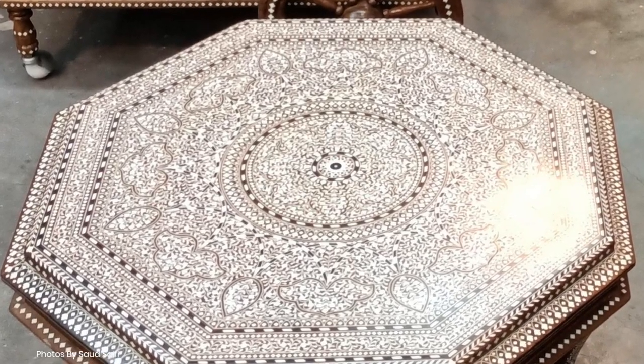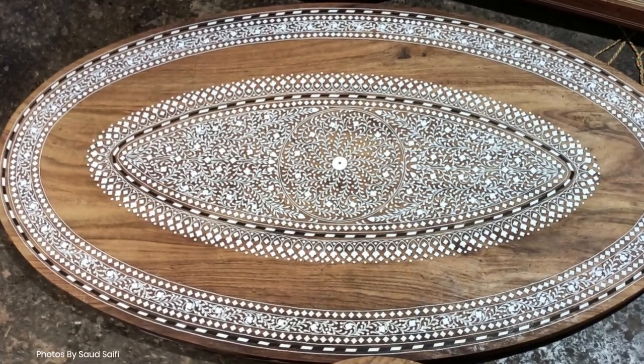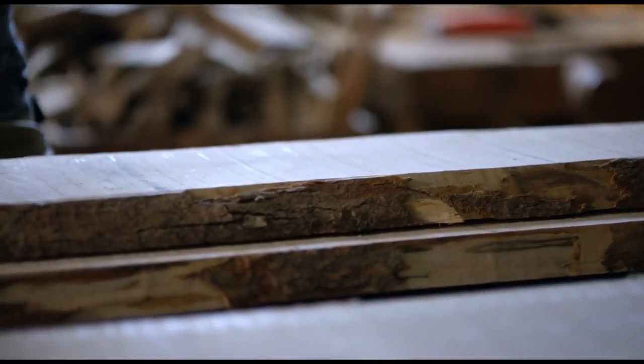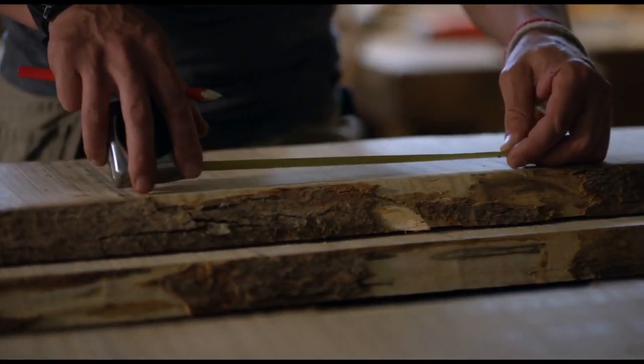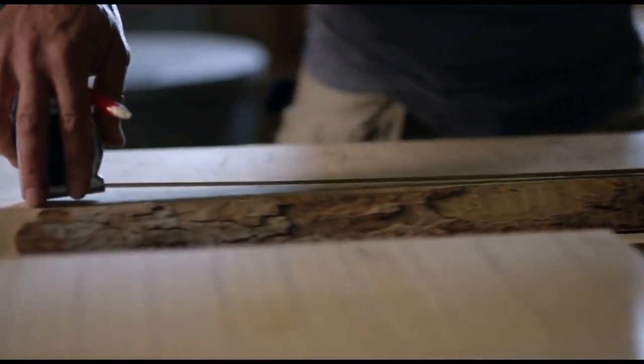Hoshyarpur wood inlay — a craftsmanship marvel. Nestled in the heart of Punjab, India, Hoshyarpur is renowned for its exquisite wood inlay artistry. Passed down through generations, this traditional craft combines intricate design with impeccable woodworking skills, resulting in stunning pieces of functional and decorative art.